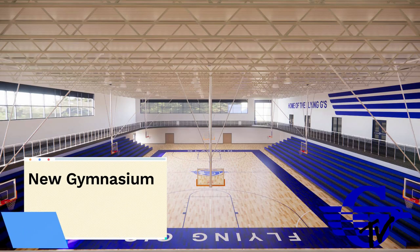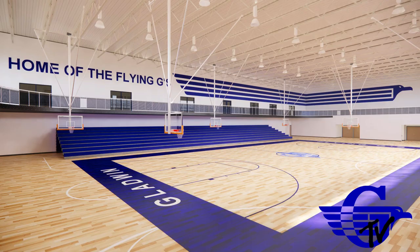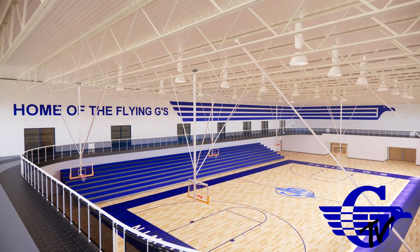Sixth, the new junior high will include a new gym with a new fitness area, an elevated track, space for multiple team practices, and new locker rooms. The new gym will also help our student athletes by reducing the number of late night practices.